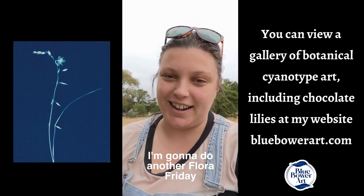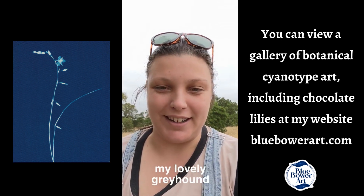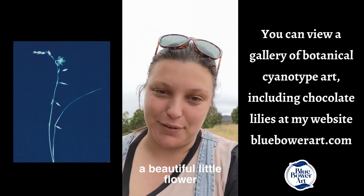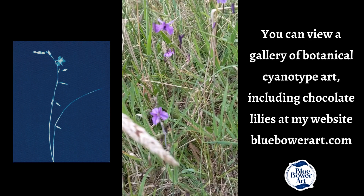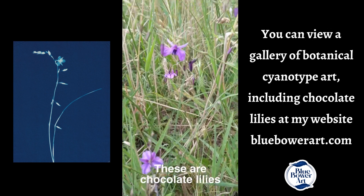I'm going to do another Flora Friday while I'm walking Tea, my lovely greyhound, and this time I'm going to tell you about a beautiful little flower that smells like chocolate. It's these here — these are chocolate lilies.